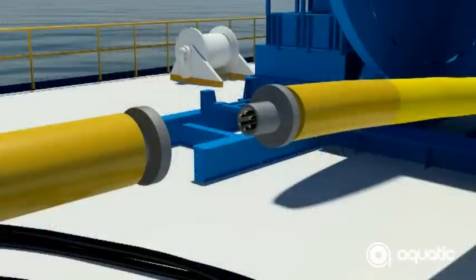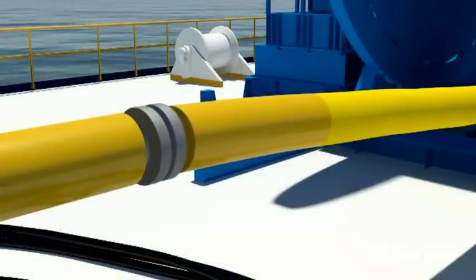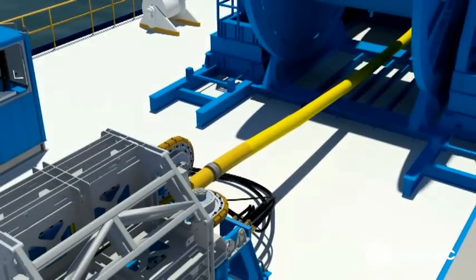Once the product has been deployed, a midline connector is used to join the product from one reel to the next, allowing continuous operation until all the product has been successfully laid.